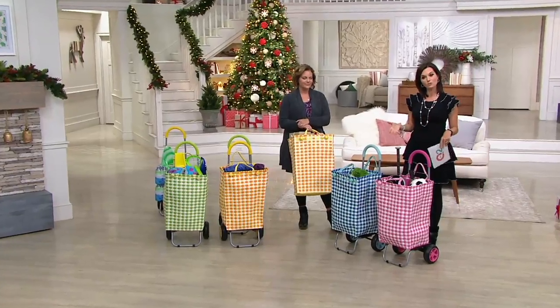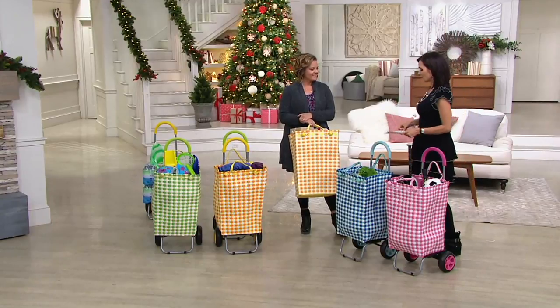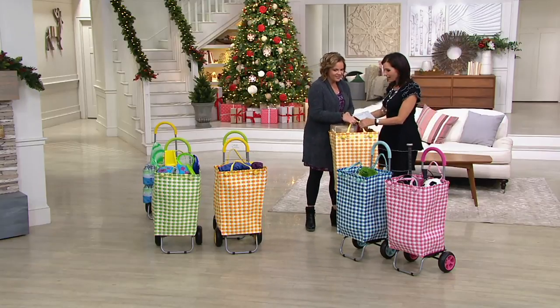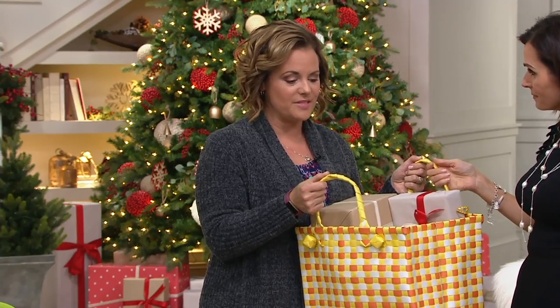It also comes with a cushion handle, which makes it easier when you're going over bumpy terrain. I brought you some gifts — a whole basket full of gifts. I love this basket. Isn't it great? This is cute. This is by far the cutest trolley dolly that I've ever had a chance to present.